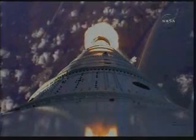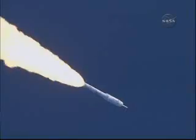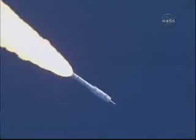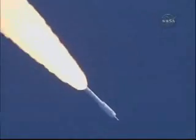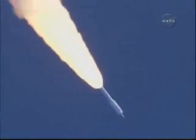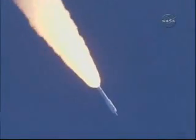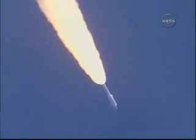We passed Mach 1 and we're now passing Max Q. We have our Max Q System ID maneuver PTI engaged. Solid motor chamber pressure picking up again. T plus 62 seconds.